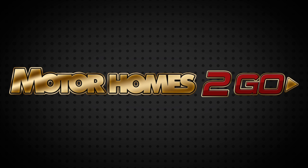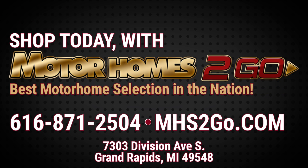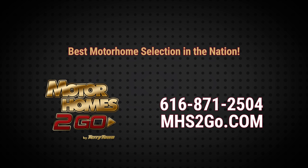Go online and shop the amazing motorhome selection at mhs2go.com. Have questions or want to talk directly with a friendly, knowledgeable salesperson? Call us at 871-2504. With our unbeatable prices, you'll save thousands!